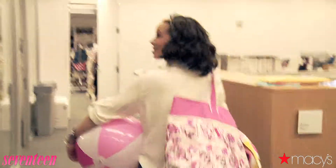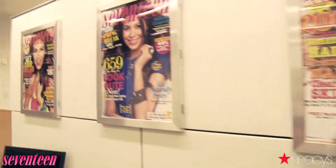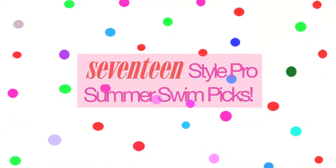Hi everyone, I'm Amy from Seventeen Magazine and welcome to our fashion closet here. I'm here to get you ready for summer with my favorite swimwear picks from Macy's.